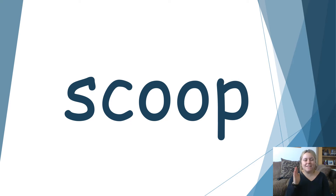Let's read this one together. S. C. O. P. Scoop. I'd like three scoops of ice cream please.